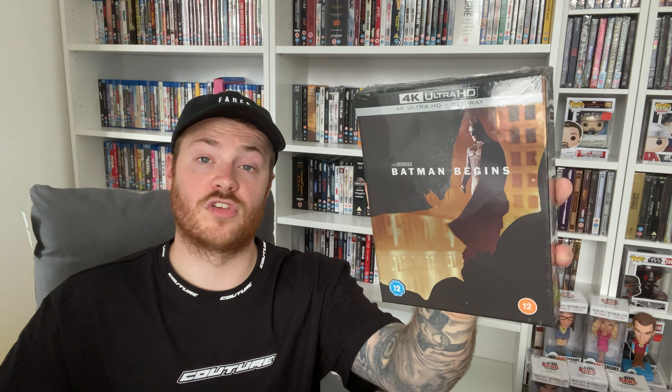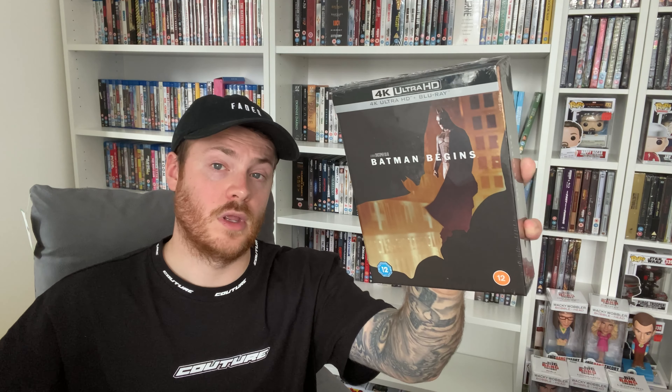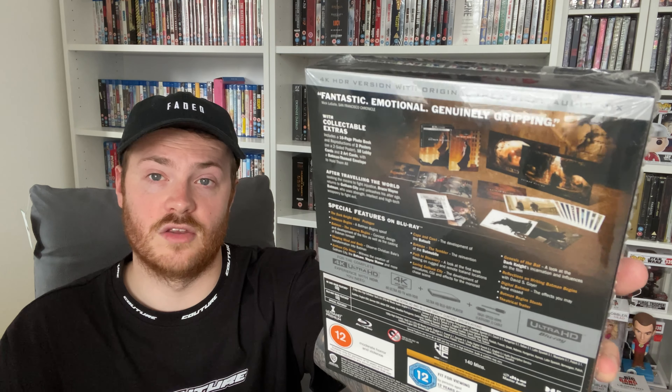Moving on to my Warner Brothers order — I picked up the Batman Trilogy steelbooks. I only have Batman Begins with me as the other two went to a different address — I need to go and pick them up later this week. Batman Begins looks great — the quality of these boxes is really high, like a third-party release. You get the steelbook inside and an envelope box with all your goodies.